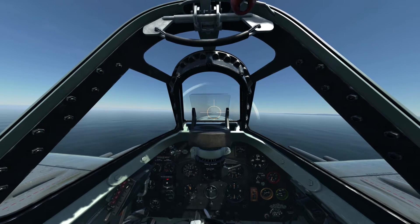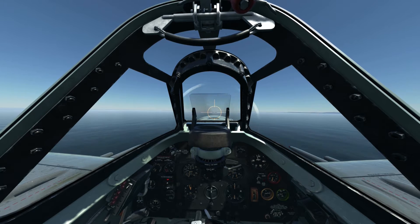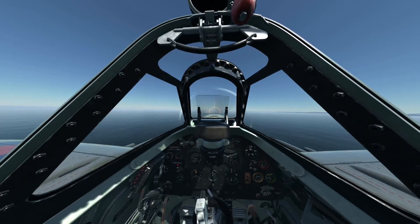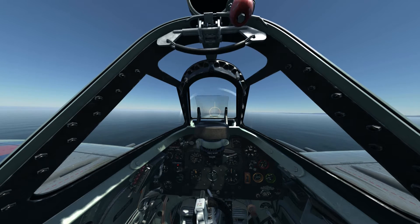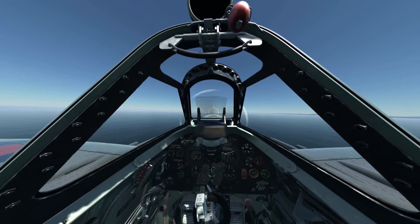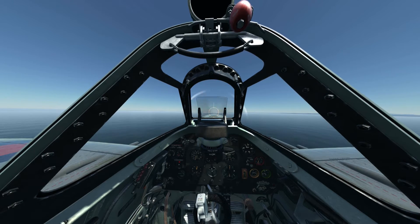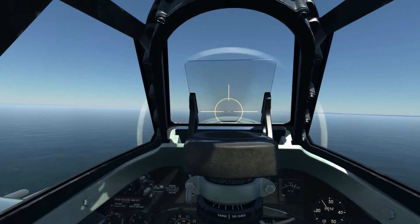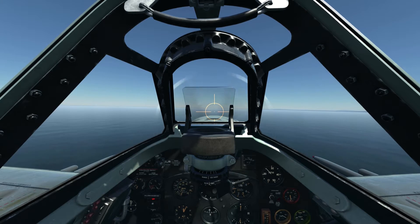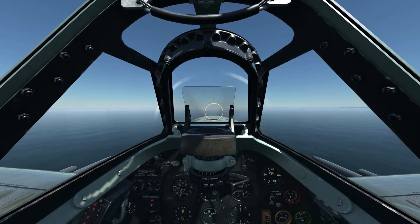Now I'm going to bring the RPM back - first to 2800. No change in airspeed. Then 2600 - no change in airspeed. Dropping to 2500 - still showing 310. Back up to 2800 to level off again, just descending a bit there.